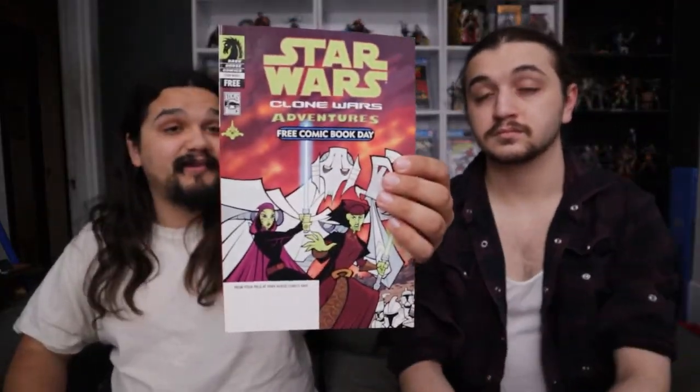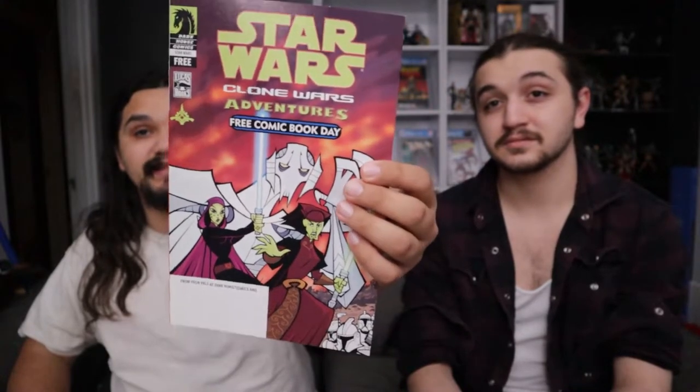This one's pretty neat — I'm pretty happy to find this one honestly. This is the first appearance of General Grievous in comics, and it's a free comic book day issue. It's got a pretty sweet cover as well. Grievous doesn't really have too many keys or anything, he's not in a lot of stuff.